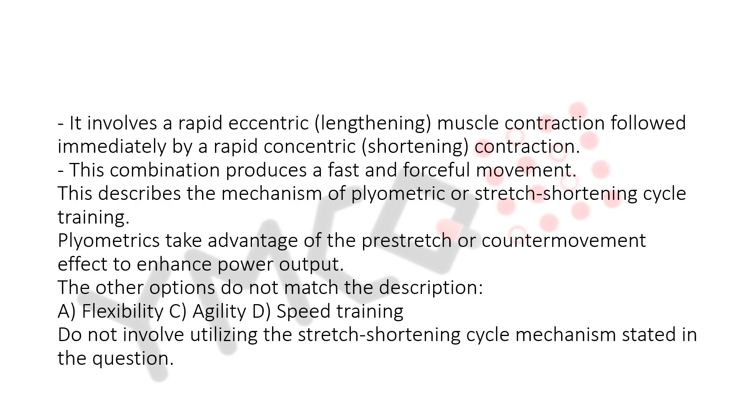Plyometrics take advantage of the pre-stretch or counter-movement effect to enhance power output. The other options do not match the description: A. Flexibility, C. Agility, and D. Speed training do not involve utilizing the stretch-shortening cycle mechanism stated in the question.